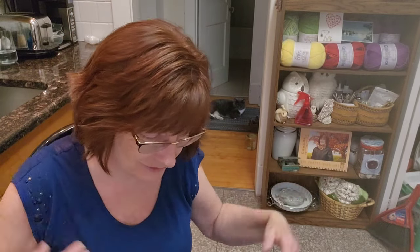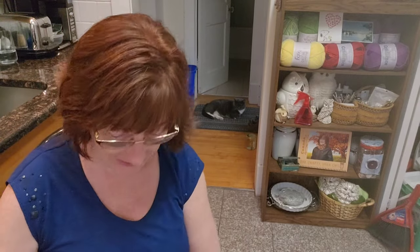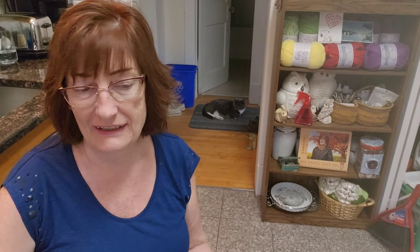Thank you so much for joining me. Who's your yarn enabler — is it me today? If it is, go to Angela's page and use her link for Ice. If it'll work — it didn't work for me, but anyway, thank you, Angela. I love the yarn so far; I haven't worked with it yet. Thanks everyone, and I'll see you all as soon as I can with that tutorial. Bye guys, thanks for everything.